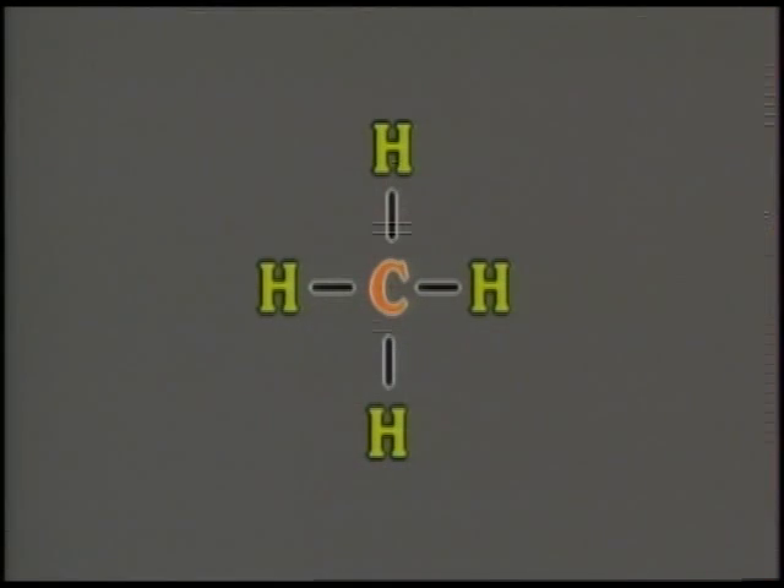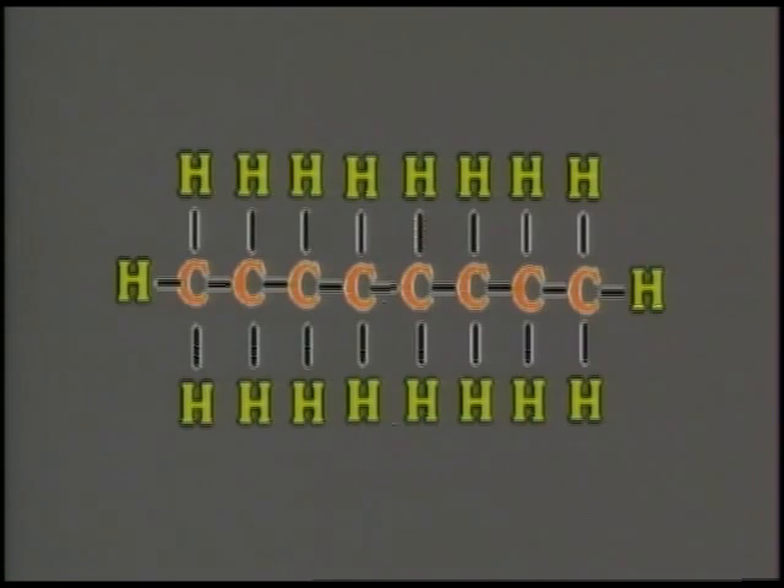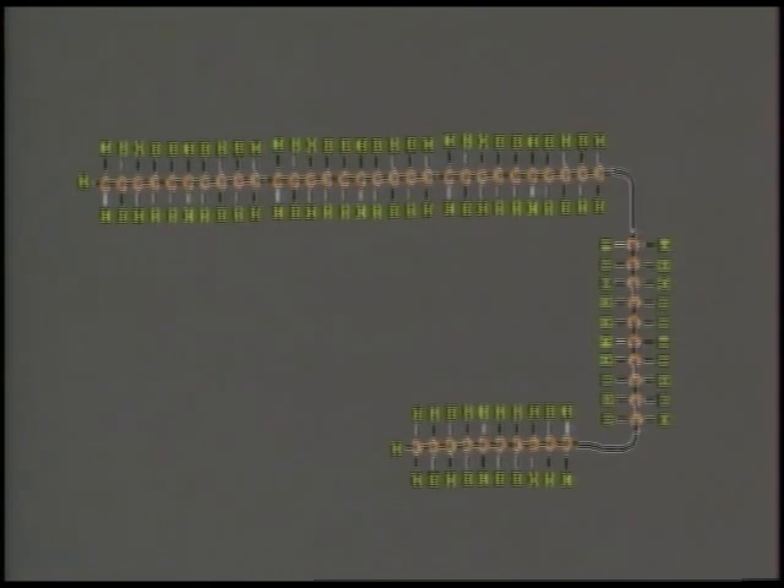To go beyond methane will get graphically messy with all of these orbits and shared electrons, so we're going to switch to a more standard chemistry notation. Heat and pressure can be used to force the bonds open and make other hydrocarbons, all using covalent bonding to fill those outer valence bands. This one's octane. This is paraffin — you might know it as candle wax.